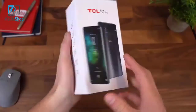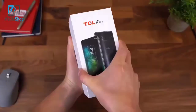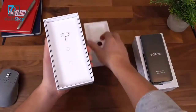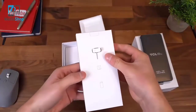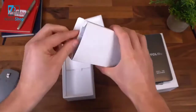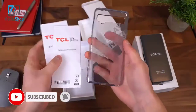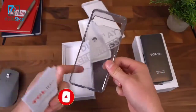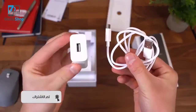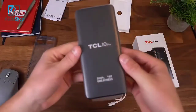Here is the TCL 10 Pro. Also noteworthy: 128 gigs of storage and 6 gigabytes of RAM. Opening the box, there is our TCL 10 Pro. We have our SIM ejection tool, and there's also a microSD card slot in the TCL 10 Pro, so you can expand that 128 gigs of storage. Opening it up, you'll see just some booklets and then a display greatness case from TCL — nice that it actually comes with a case included. Pretty standard charging cable and adapter, which is USB Type-A to USB Type-C. So that's everything that comes in the box.